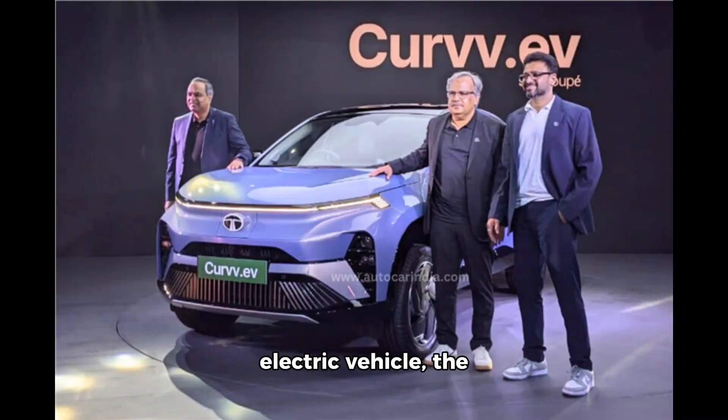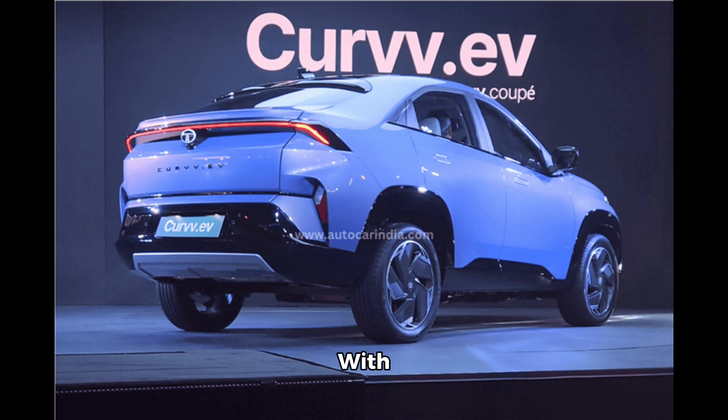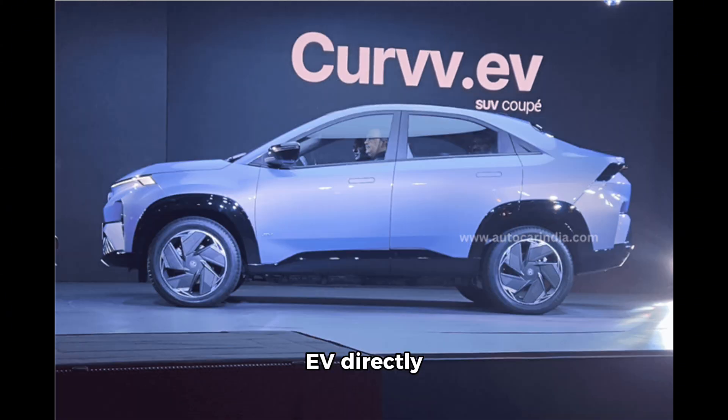Tata Motors' fifth all-electric vehicle, the much-awaited Curveeve, has launched in India. With introductory prices between 17.49 lakh rupees and 21.99 lakh rupees, the Tata Curveeve directly takes on the MG ZS EV, which is priced between 18.98 lakh rupees and 25.44 lakh rupees.